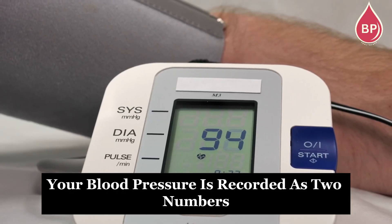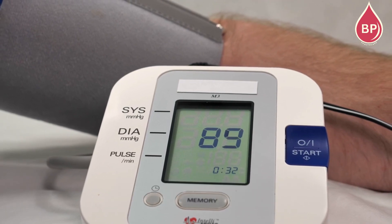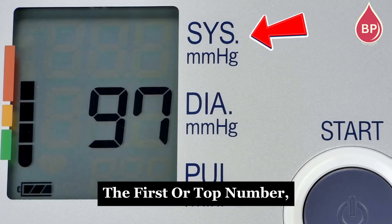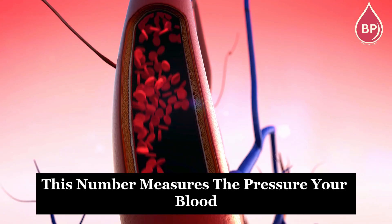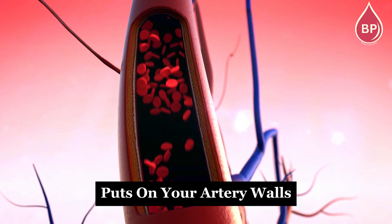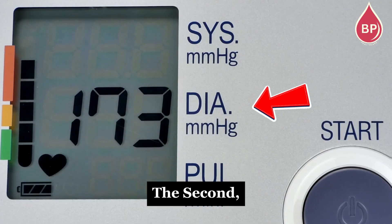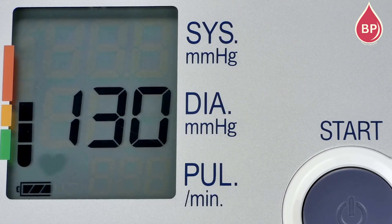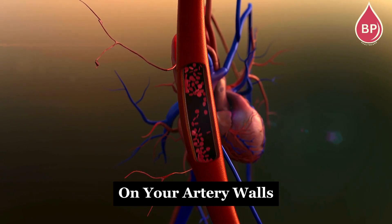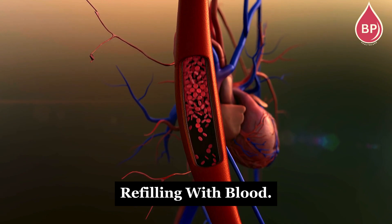Your blood pressure is recorded as two numbers: a top number and a bottom number. The first, or top number, is your systolic blood pressure — this measures the pressure your blood puts on your artery walls when your heart beats. The second, or bottom number, is your diastolic blood pressure — this measures the pressure on your artery walls when your heart is resting between beats, refilling with blood.